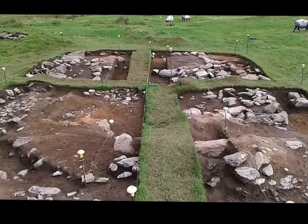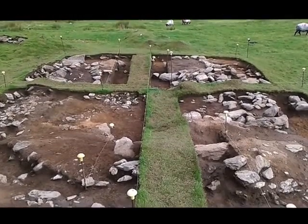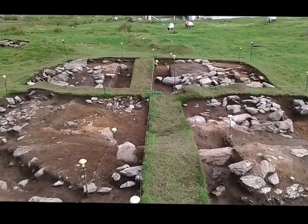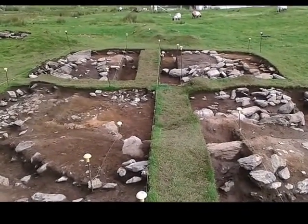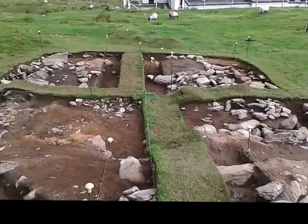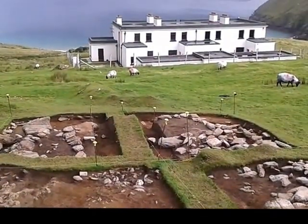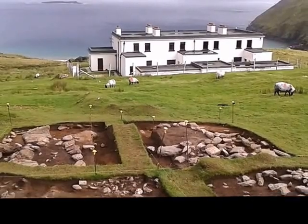We're continuing to excavate the deposits in the interior of the building. It's quite subtle archaeology — quite tricky — and we've had to use a lot of slot trenches, as you can see down at the far end. But that's where we are now, so keep posted for our next update.